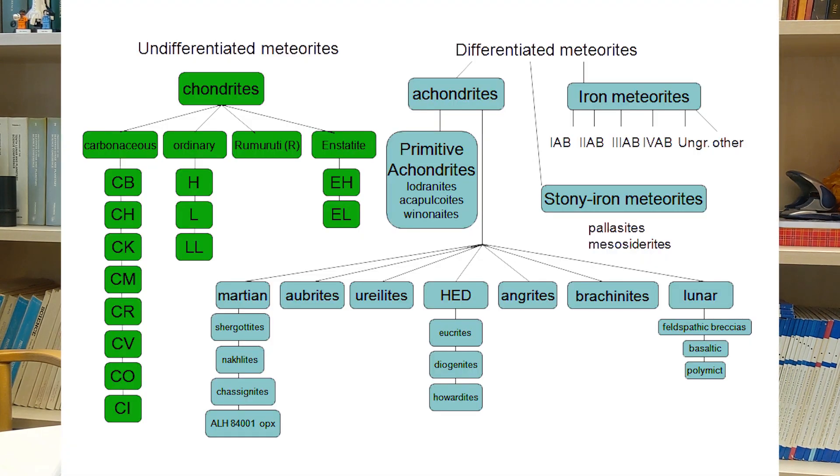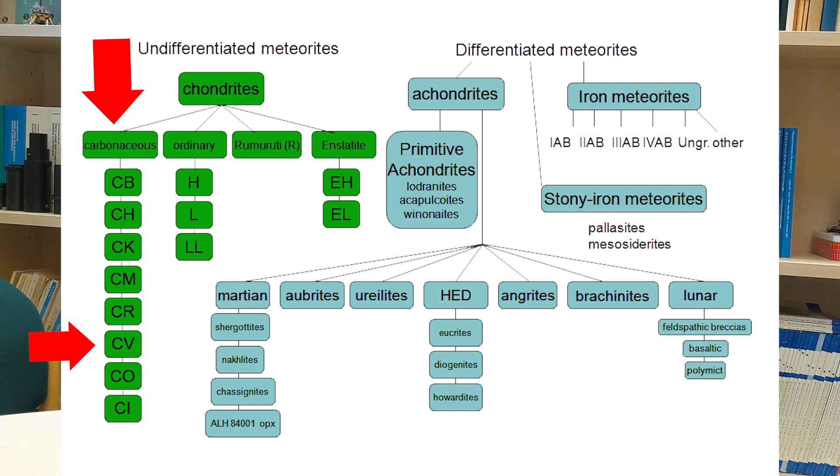So it's a CV3 chondrite. The C means it's a carbonaceous chondrite. CV is a group of carbonaceous chondrites — we like to group meteorites into different types — and CV is named after another meteorite similar to this one called Vigorano. The three tells us how much it's been altered. Going from three upwards measures thermal metamorphism; going to lower numbers, one and two, tells us the degree of aqueous alteration. A meteorite that's a type three has barely been altered at all — they're the least altered types of meteorite. It might seem a bit silly to start the scale with three, but that's where it starts.